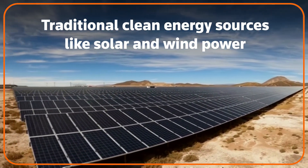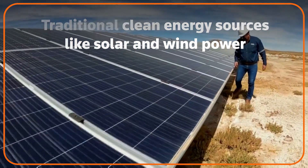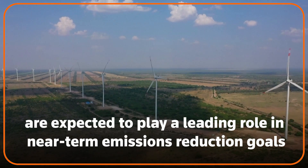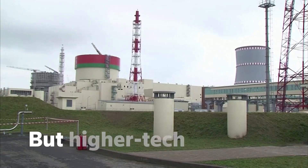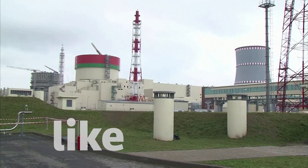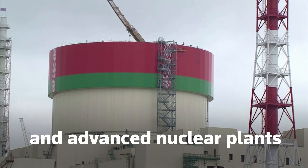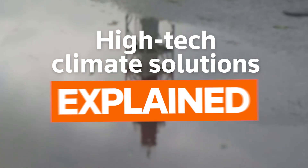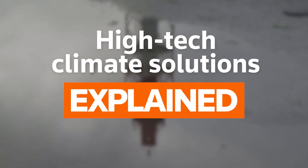Traditional clean energy sources like solar and wind power are expected to play a leading role in helping countries reach near-term emissions reduction goals. But it's the higher-tech solutions like fusion and advanced nuclear plants that could play a crucial role in longer-term energy plans. Here are some of the technologies drawing the most attention.